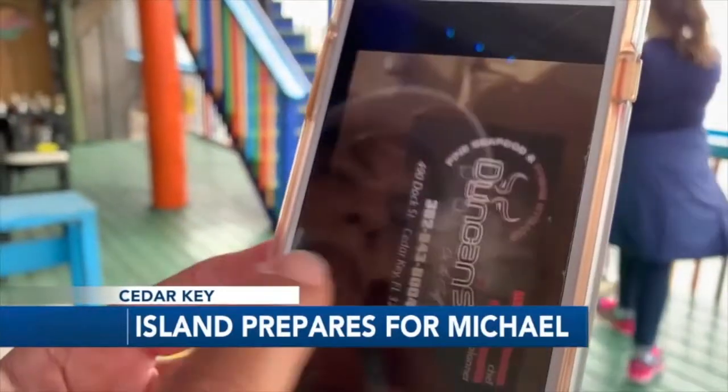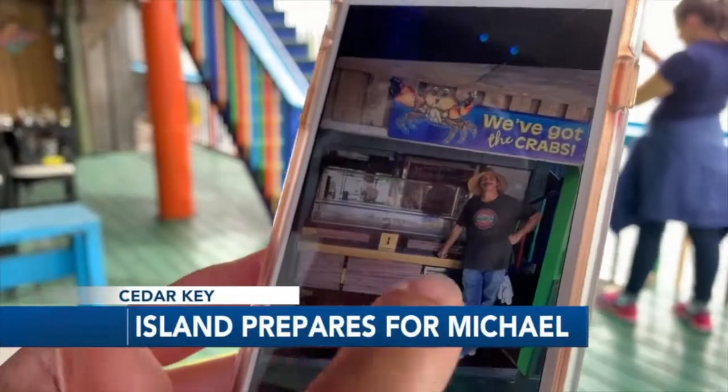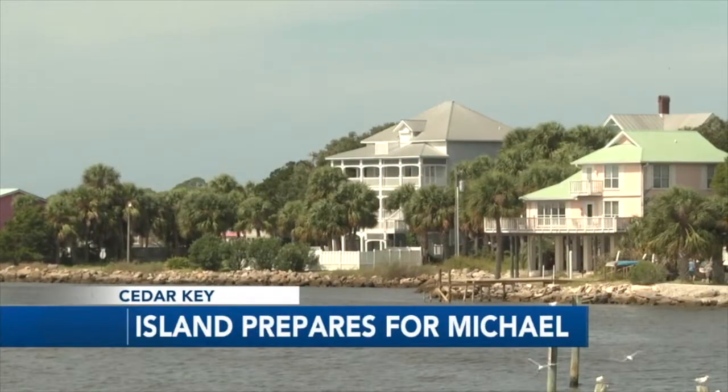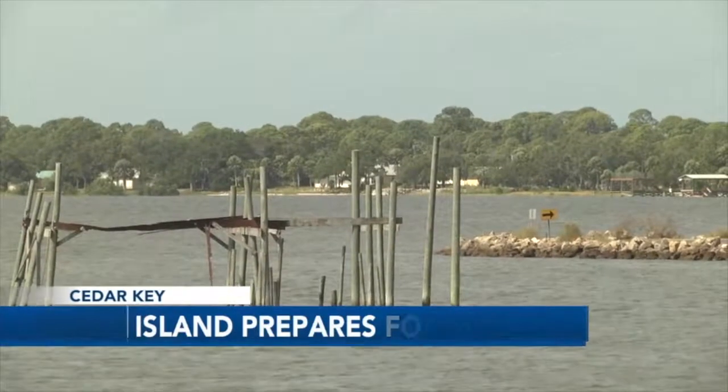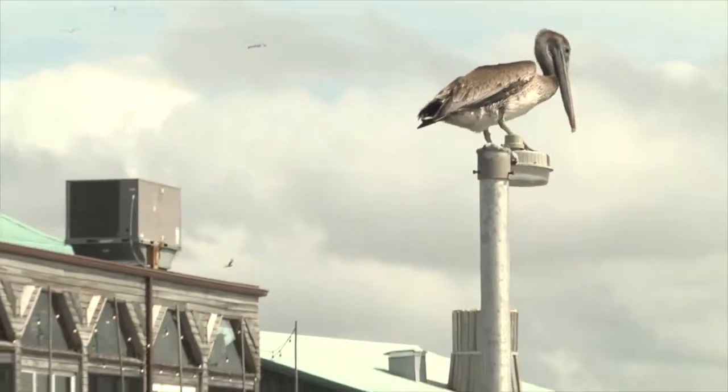They've shared the positive Cedar Key experiences they've had so far, and are hoping for the best but preparing for the worst, along with everyone along the northern Gulf Coast of Florida. In Cedar Key, Alex Kalamia, TV20 News.